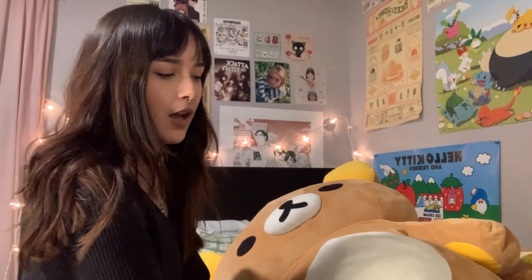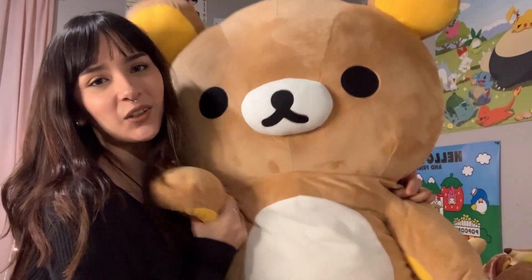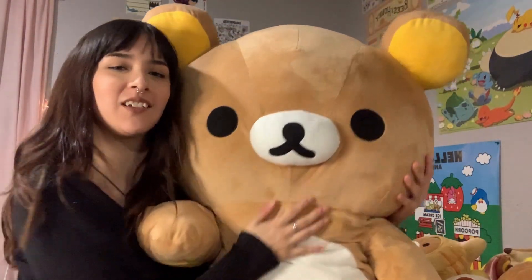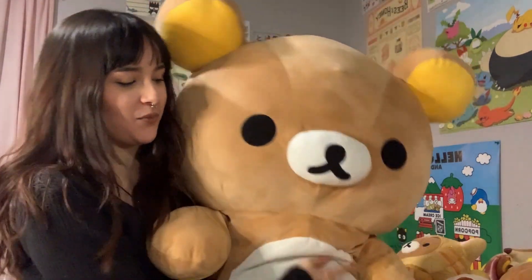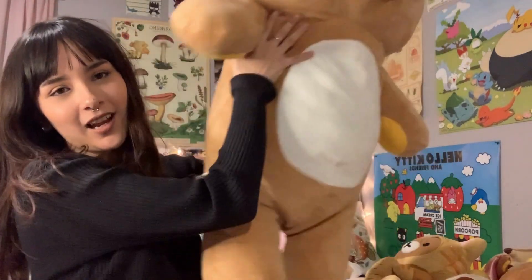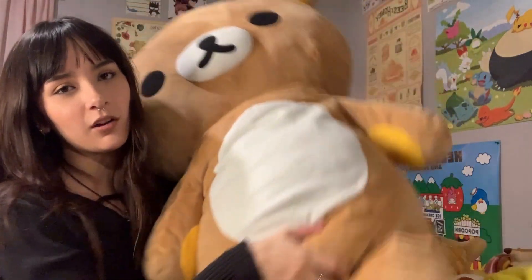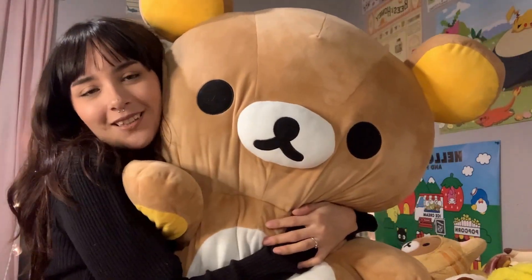Last but certainly not least, we have my favorite Rilakkuma — the giant Rilakkuma. He's everything I could want and ask for. He's just so cute and cuddly and I love waking up next to such a friendly face. This guy was a gift for my 21st birthday — he was the star of the show.